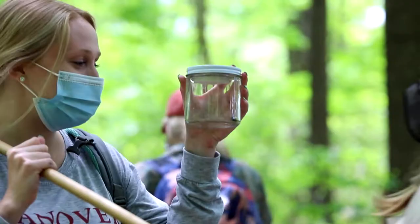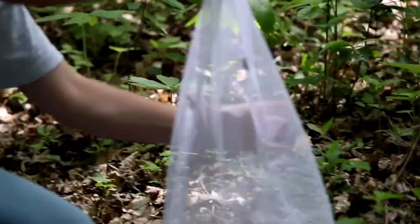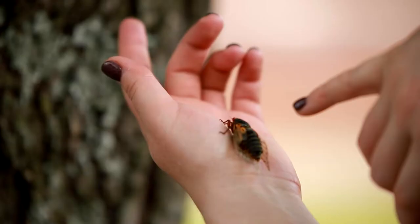Normal conversation is about 60 decibels and they're about 40 times louder than that. They don't care about humans and they don't have the right mouth parts to puncture our skin. They can puncture plant parts and plant stems, but they don't bite and they can't sting — they don't have the right parts for that either.